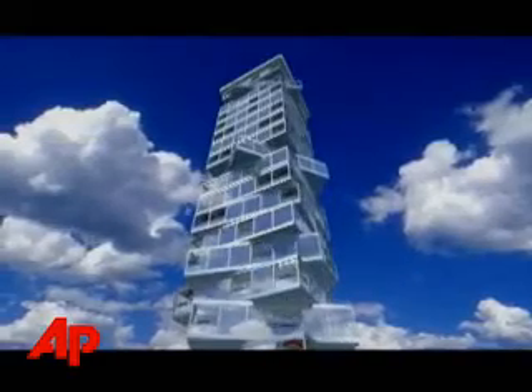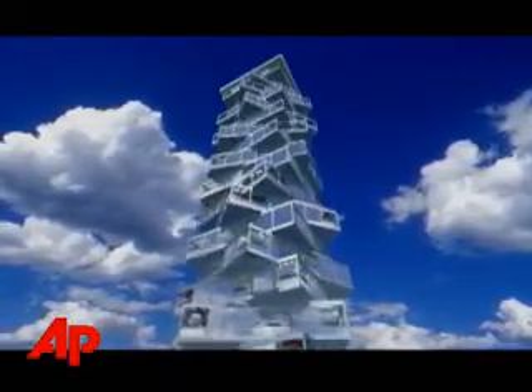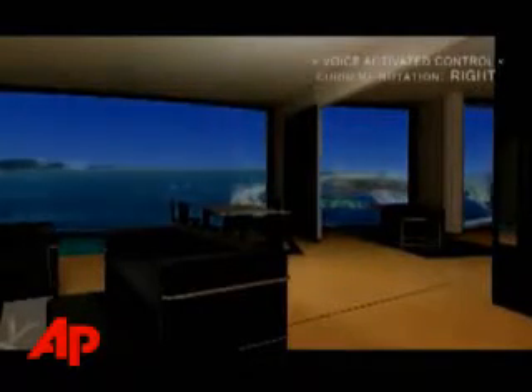Is it the skyscraper of the future or just a pie-in-the-sky idea? Italian architect David Fisher unveiled in New York Tuesday the design for what he's calling the world's first building in motion. It's an 80-story residential tower with revolving floors, ostensibly set for construction in Dubai this fall.